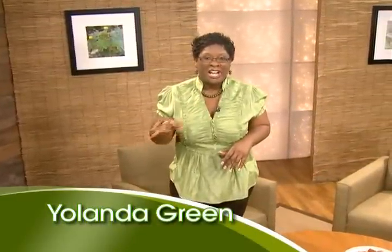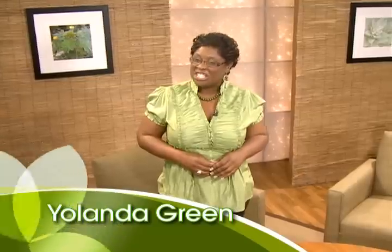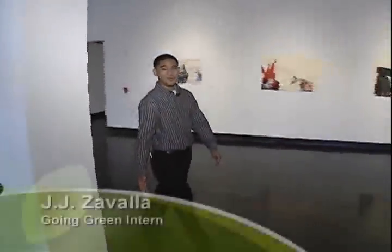It's a farming idea that saves you money and water. Our ongoing green intern, JJ Zavala, has the story. Hey, Yolanda. We're here at the Lawndale Art Center where there's a special exhibit on display, which is not only art, but some are calling it farming for the future. Let's check it out.